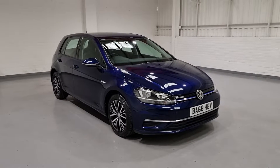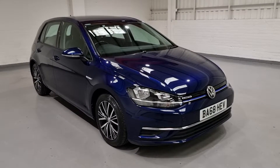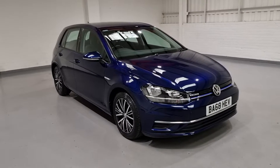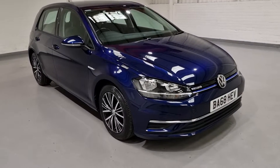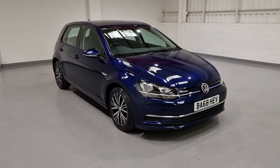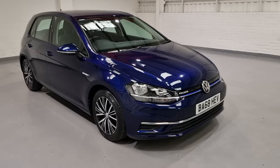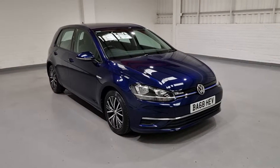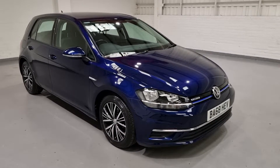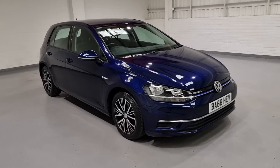Hi guys and welcome to MotorPlanet where today we're going to be showing you around a 2018 68 Reg VW Golf. This one in particular is the 1.5 SE Nav Evo DSG. We've got a brilliant little 1.5 petrol engine up front producing phenomenal miles per gallon with plenty of grunt. It's also got the DSG gearbox delivering silky smooth gear changes, great economy meaning it shouldn't cost you a hell of a lot to run.